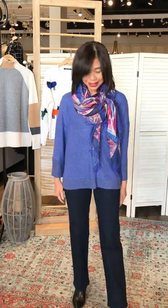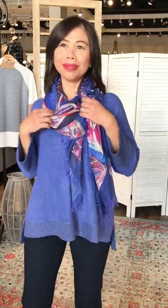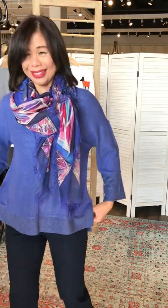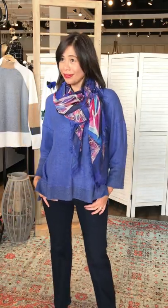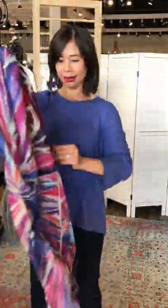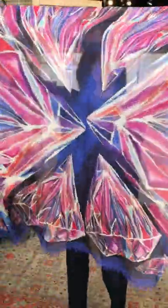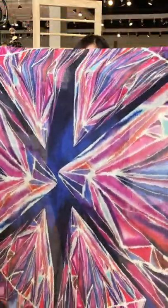Still wearing the same petite jeans with a Habitat top. And this is the scarf — the famous scarf. The scarf is a woman's best friend. Diamonds — if you don't have them on your finger, then you can wear them around your neck.